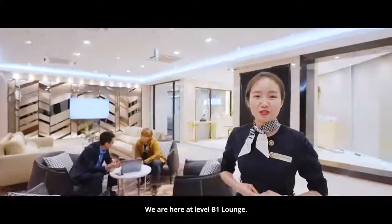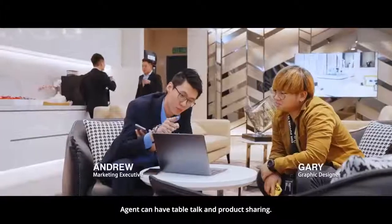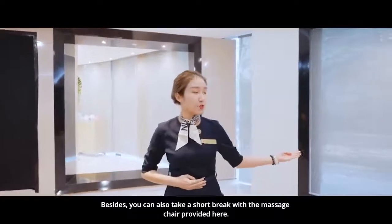We are here at Level B1 lounge. This is a cozy area for our agents and customers. Agents can have table talks and product sharing. Besides, you can also take a short break with the massage chairs provided here.